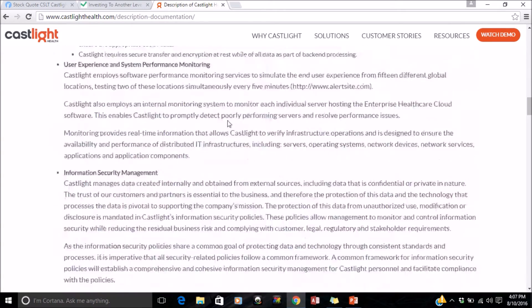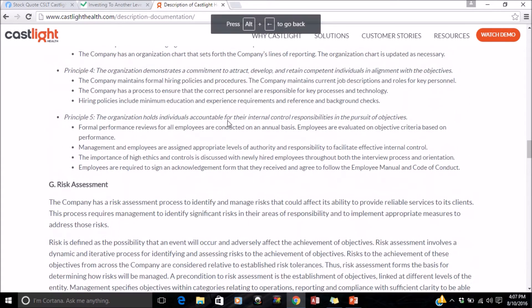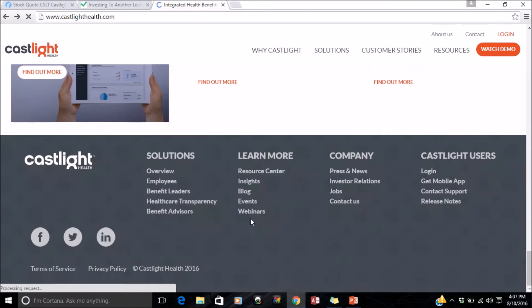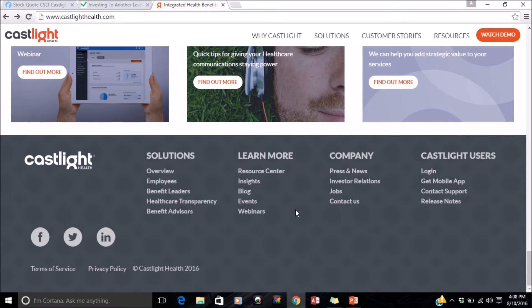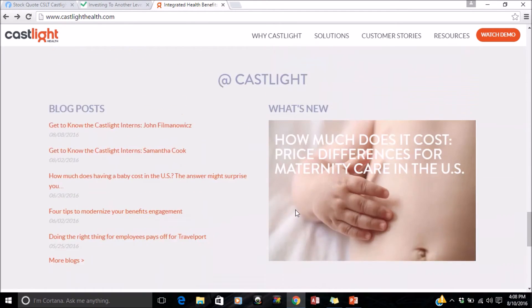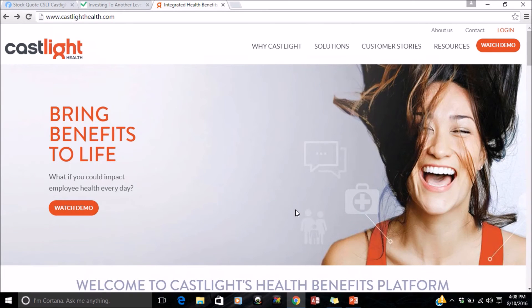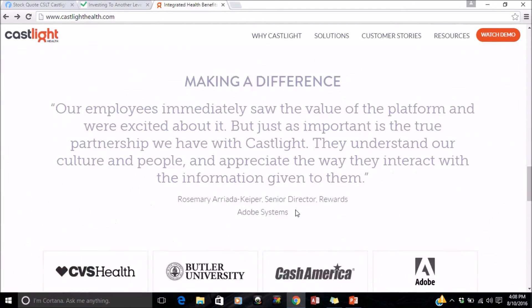Usually some penny stocks made just for pump and dumps don't have a website like this. You can tell when a website is rushed and when it's not. On some of these pump-and-dump penny stocks, you can see a disclaimer at the bottom of the website. When you read it, it'll tell you that not all the data on the website is valid — and that's the biggest sign that it's a pump-and-dump stock.